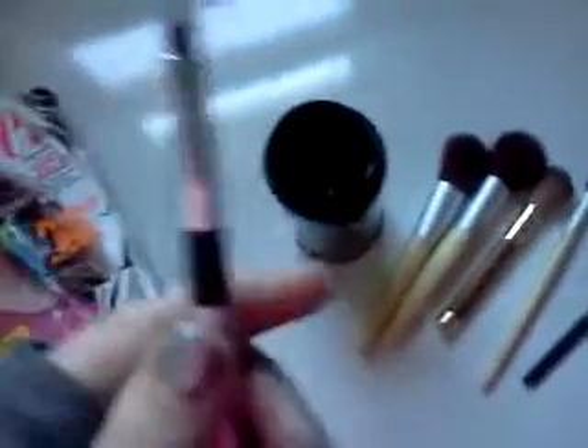My brushes. I have two of the same brush — I don't know why. I use one for eyeshadow. I have a fan brush, another blush brush that could also be used for powder, an eyeliner brush, a smudge brush, and a foundation brush. I have more but I think they're in my train case. Those are my brushes.